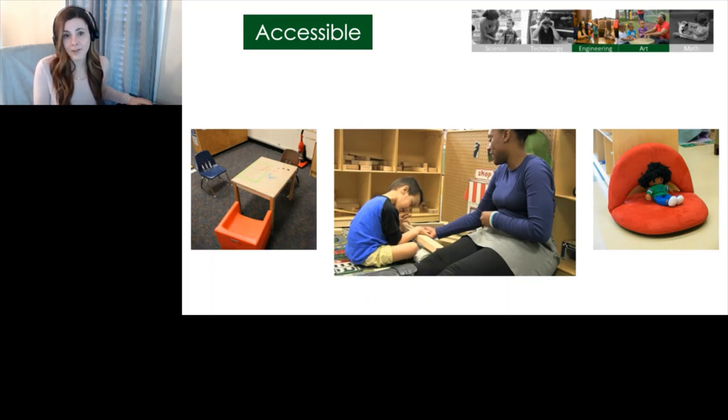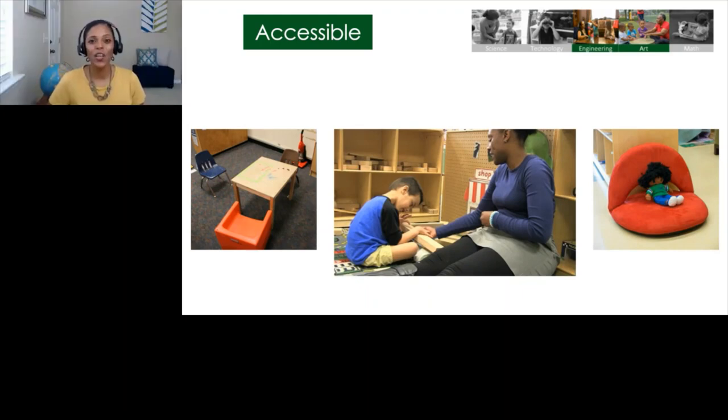If needed, you might have to provide adapted materials or adapted opportunities or learning spaces so that children can access and use the materials. For example, you might provide a bean bag or cube chairs so that children who use wheelchairs can sit comfortably or close to the floor, or use Velcro on the table to hold down materials to make it easier for children with a motor delay to design and build. Now we're going to watch a video of children working in an engaging environment. Listen as this teacher explains her use of open-ended, varied, and accessible materials and how she built an engaging environment based on the children's interest.